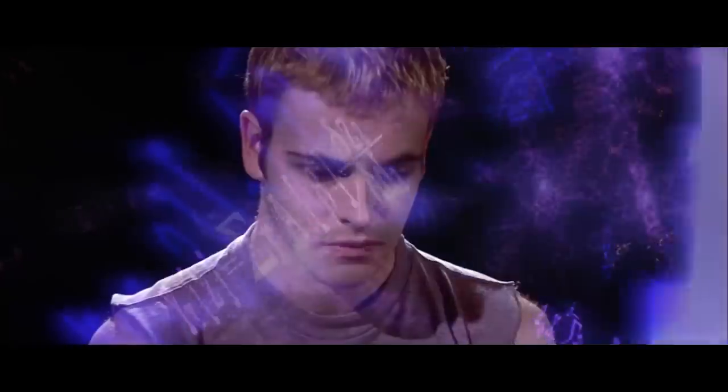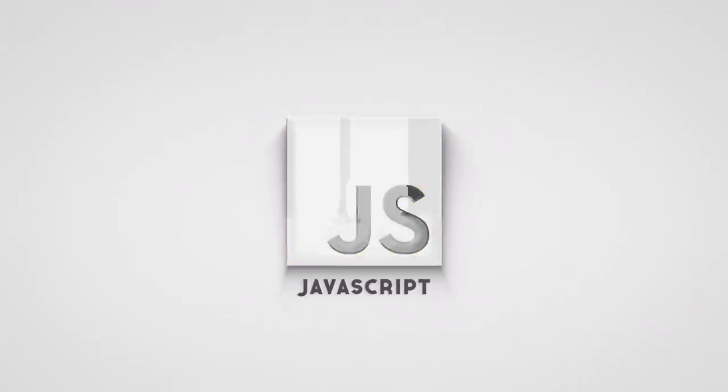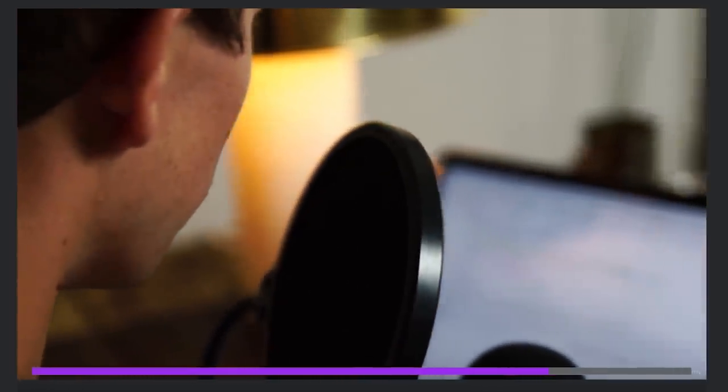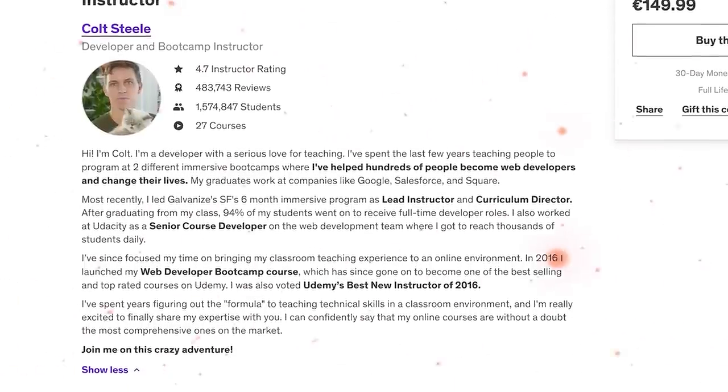Who is it for? If you know nothing about programming at all, this course might be challenging for you. This doesn't mean you have to be an advanced developer, but some basic JavaScript knowledge will help you a lot. The instructor is Colt Steele, another well-known educator. He spent the past few years teaching programming at two different immersive bootcamps. His graduates are now employed at companies like Google, Salesforce and Square. His online courses are no doubt the most detailed you will find online.